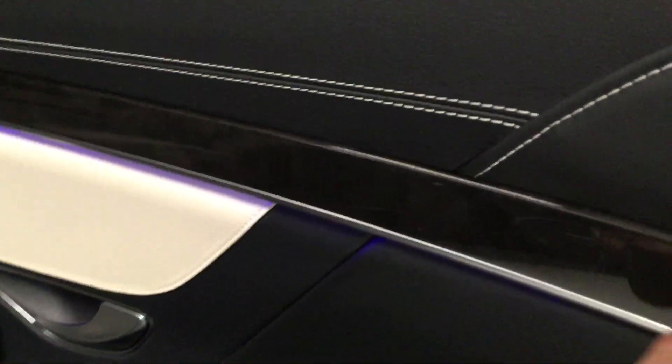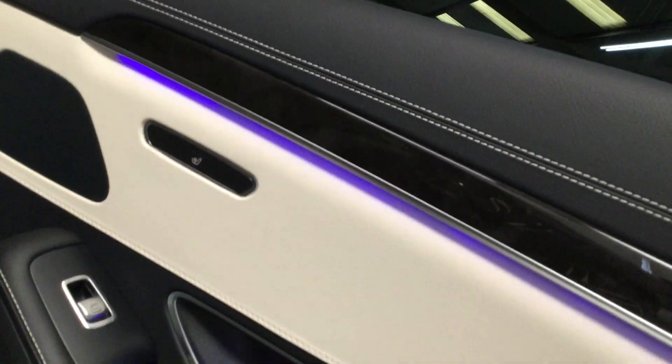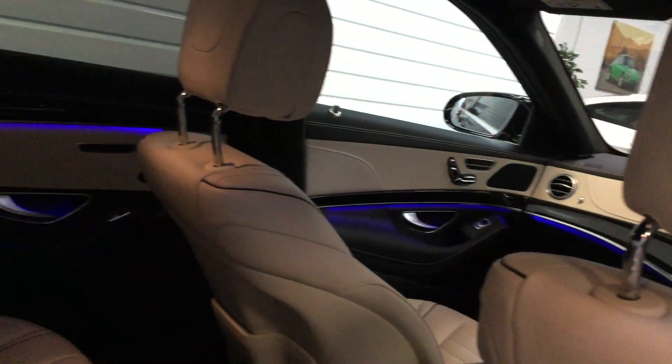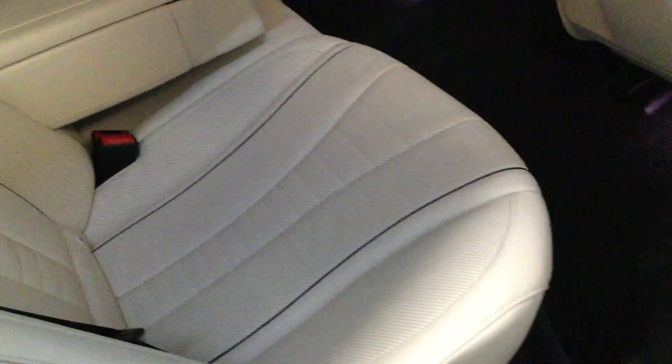We've got black leather here with white stitching, the nice dark mottled wood, LED colour-changing mood lighting — as you can see there on the inside, set on that lovely blue. All different colours available. We have the AMG over-carpet mats.